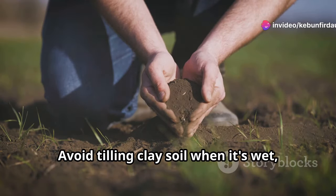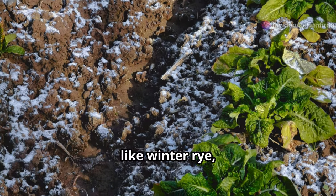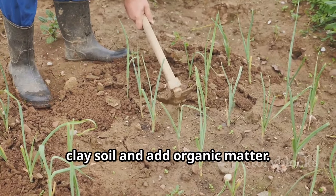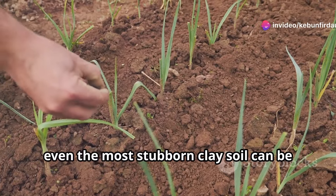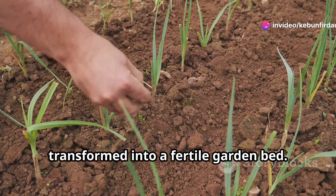Avoid tilling clay soil when it's wet, as this can worsen compaction. Planting cover crops like winter rye or hairy vetch in the off-season can also help break up clay soil and add organic matter. With patience and consistent effort, even the most stubborn clay soil can be transformed into a fertile garden bed.